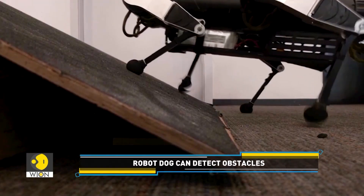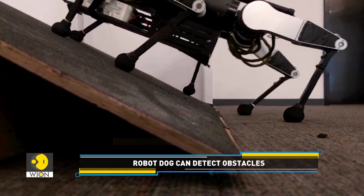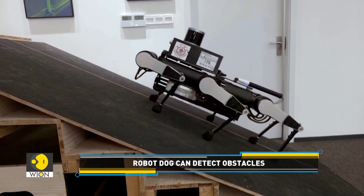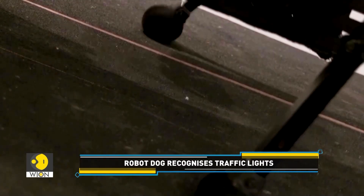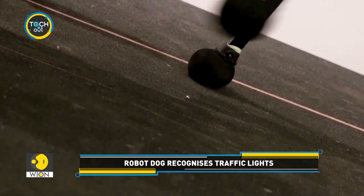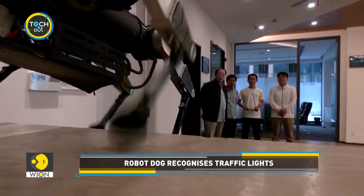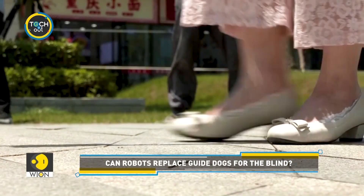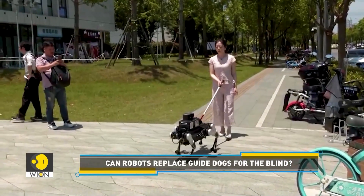Robots are a lot like cars, and I can mass-produce them in the same way as cars. In a country where pet ownership and service animals are still gaining acceptance, the introduction of robot guide dogs could transform public spaces. Unlike traditional guide dogs, which are always limited in supply due to natural breeding limitations and intense training requirements, the production of robot guide dogs could be scaled, especially in a major manufacturing hub like China.